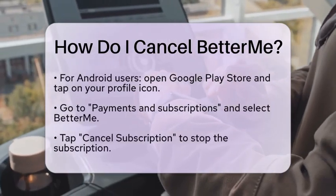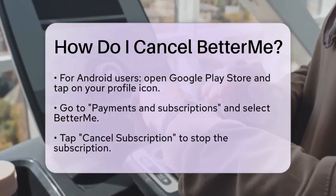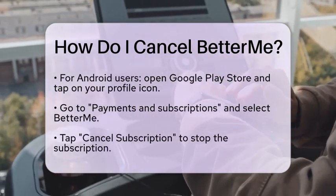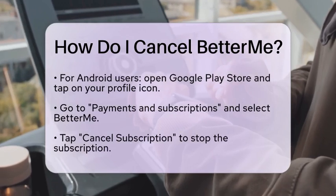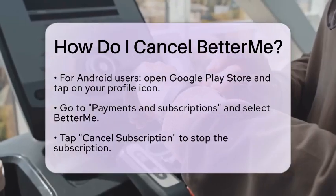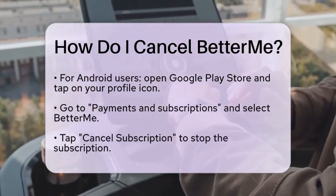If you are using an Android device and subscribed through Google Play, open the Google Play Store application. Tap on your profile icon located at the top right corner. Next, select Payments and Subscriptions, then go to Subscriptions. Find and select BetterMe, then tap Cancel Subscription to stop your subscription.